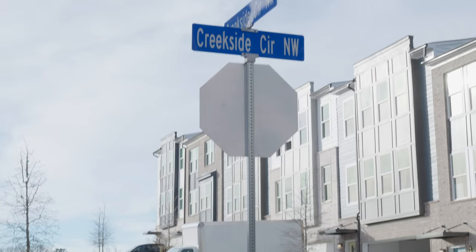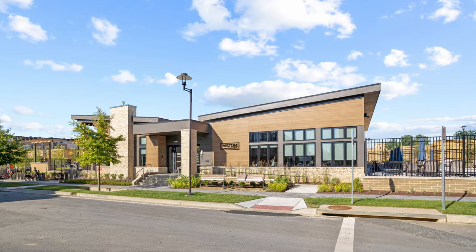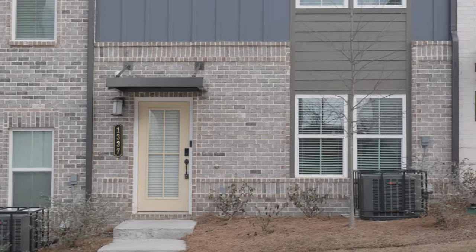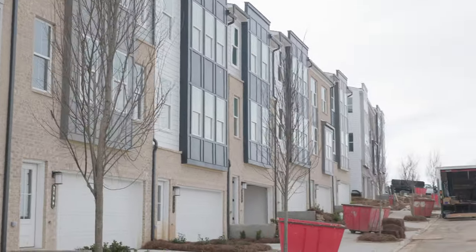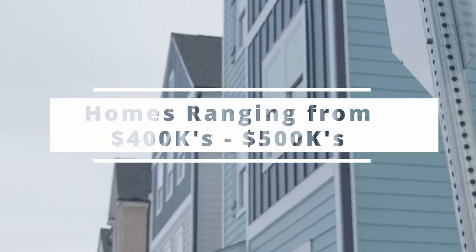Here at West Side Bend at Proctor Creek, this is a gated community six miles from the Fox Theater, and we have a clubhouse, pool, cabana, and fire pit. This is a 216-unit community with townhomes and single-family homes. It's actually a rarity to be inside the perimeter with a gated community, with homes from the 400s to the 500s.